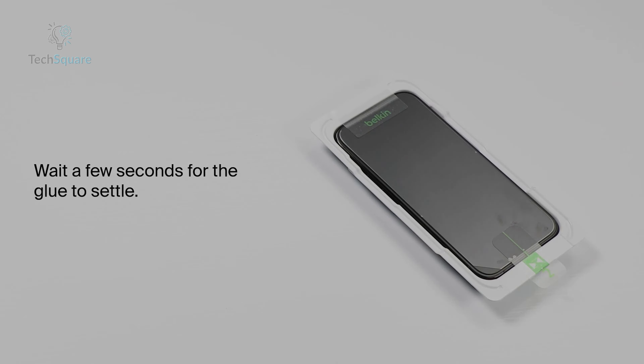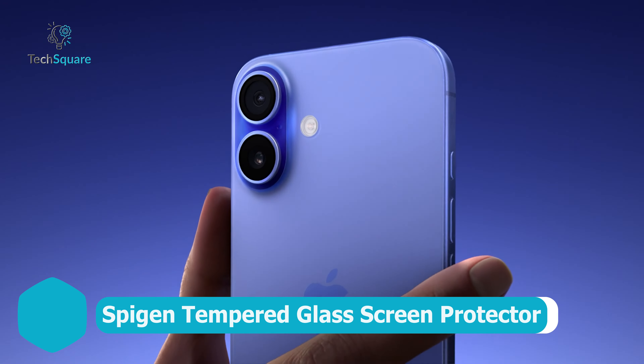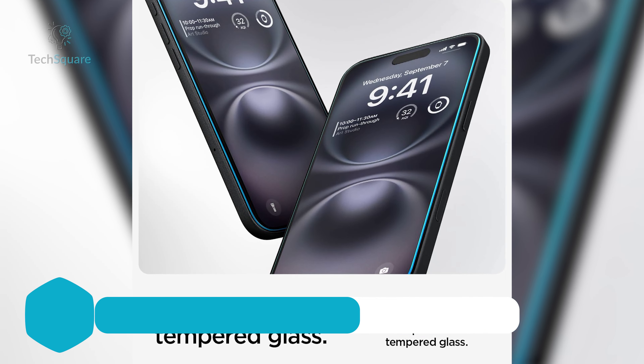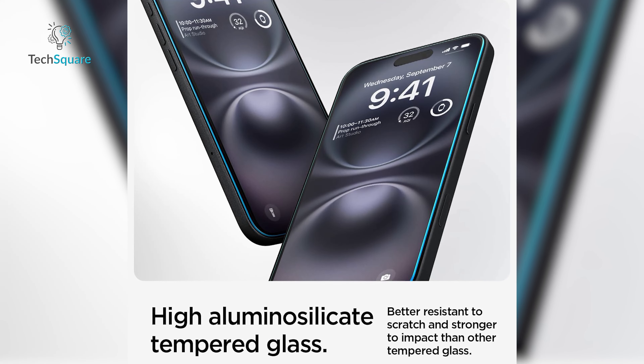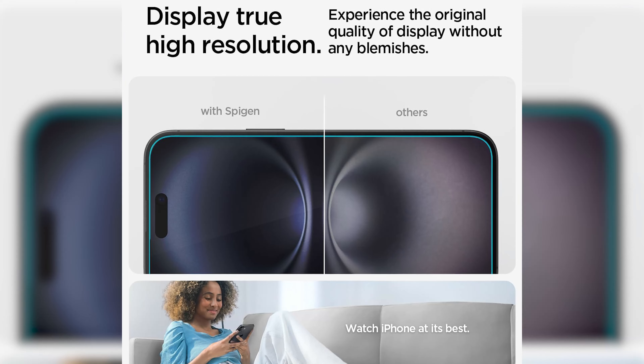Plus, the antimicrobial treatment helps keep your screen looking crystal clear longer. Belkin also made it super easy to install with the easy-align tray, so you get perfect coverage, hassle-free. This screen protector is a fantastic choice if you want robust protection without sacrificing touch sensitivity or screen clarity.